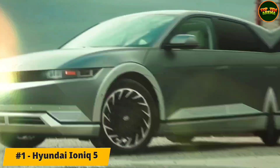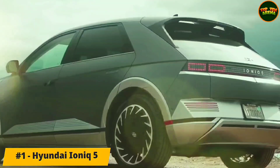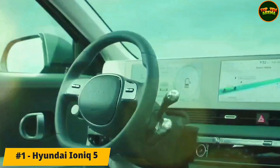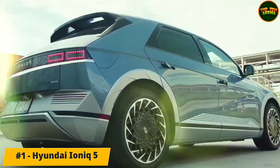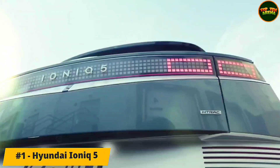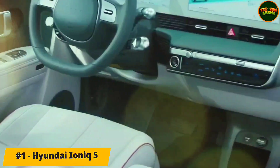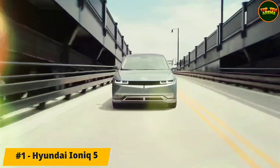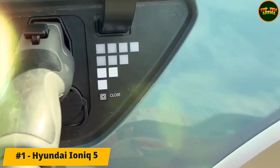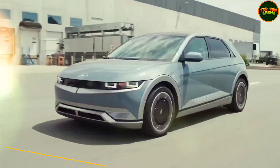The 214 bhp mid-spec version offers the best range, with a 73 kWh battery increasing the total distance on a single charge to 280 miles. The top-spec variant uses the same 73 kWh battery but adds a second motor at the front, giving a combined total of 301 bhp and 605 Nm of torque. Overall range falls slightly to 267 miles, although performance is much improved with 0-62 taking 5.2 seconds.